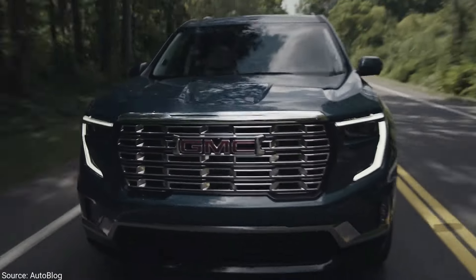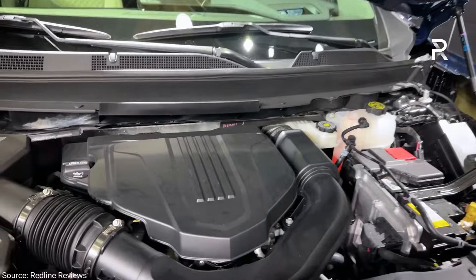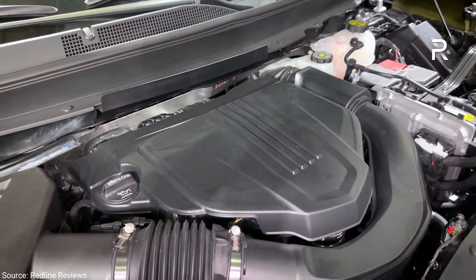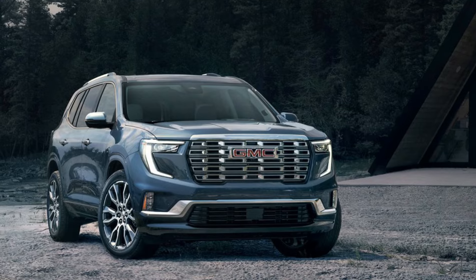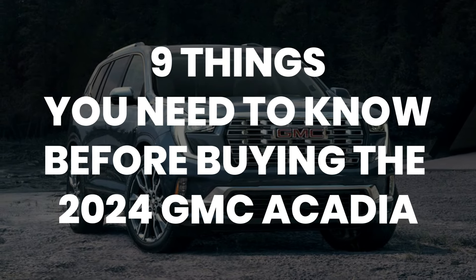The GMC Acadia enters a new generation for the 2024 model year. The family-friendly Acadia has a new turbocharged engine under the hood that's more powerful than the V6 in earlier models, and its upper trims are predictably luxurious. So let's look at 9 things you need to know before buying the 2024 GMC Acadia.